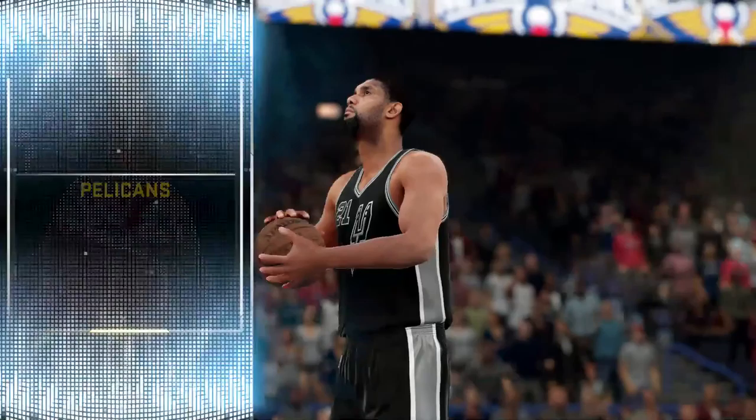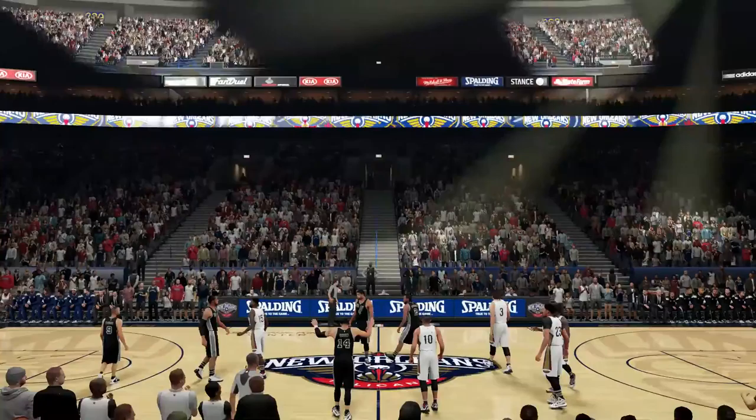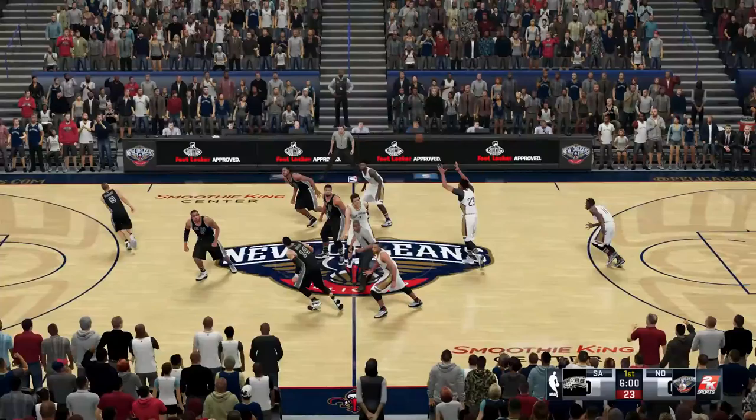On the road looking for a win against a Western Conference rival, the San Antonio Spurs are ready for this thing to get started. As we start the weekend here on this Friday night, 2K Sports welcoming you to NBA Basketball. With Greg Anthony and Clark Kellogg, this is Kevin Harlan. Coming in off the road, the Pelicans are back in New Orleans for this one.